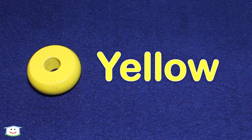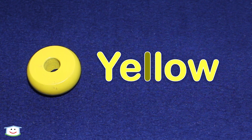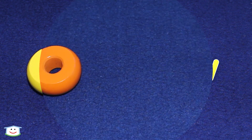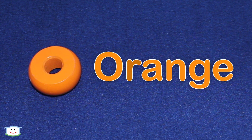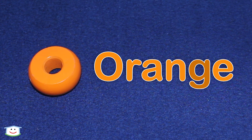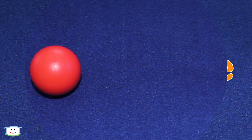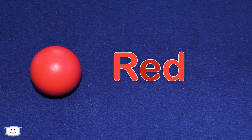Yellow. Y-E-L-L-O-W. Yellow. Orange. O-R-A-N-G-E. Orange. Red. R-E-D. Red.